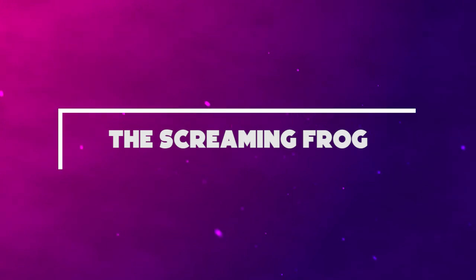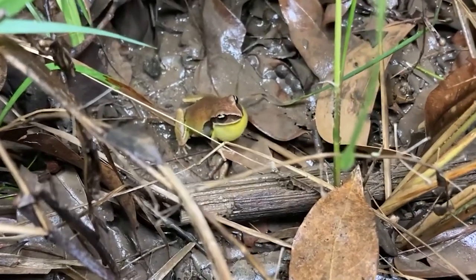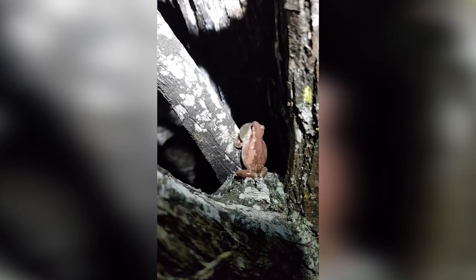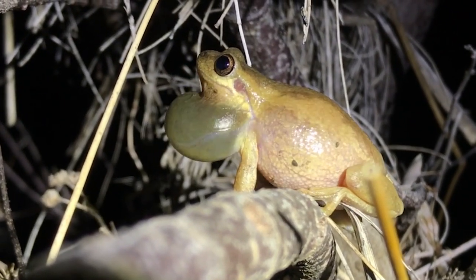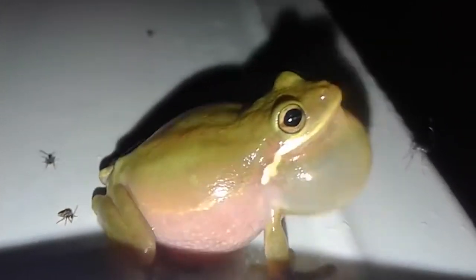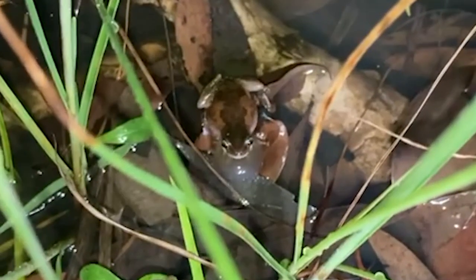Number 4: The Screaming Frog. Popular in eastern Australia is the robust bleating tree frog, Litoria dentata, a species of frog known for its loud, high-pitched croak that has been compared to being nearly unpleasant to listen to. It turns out that the species is actually made up of three distinct species, two of which are brand new to science: the Screaming Tree Frog and the Thin Bleating Tree Frog. Stay tuned for more shrieking discoveries!